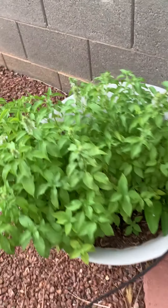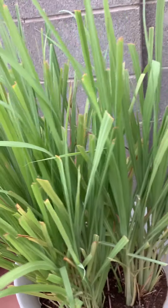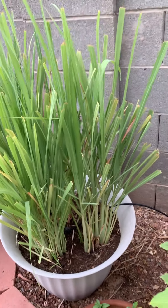Lemon basil. Lemongrass. Use a lot of lemongrass in Thai food.